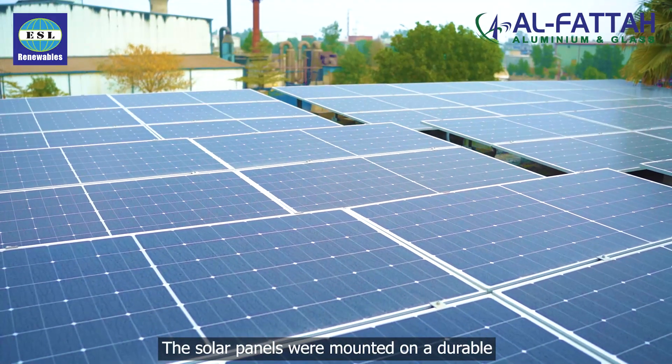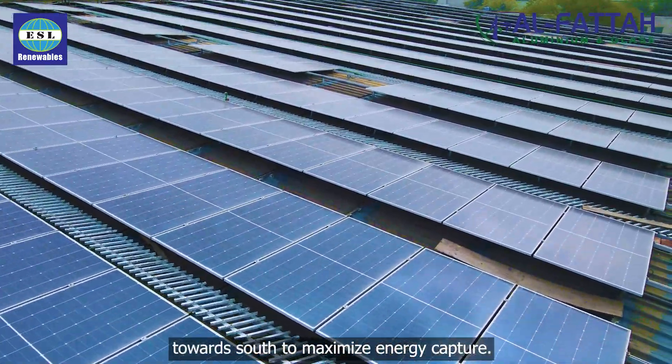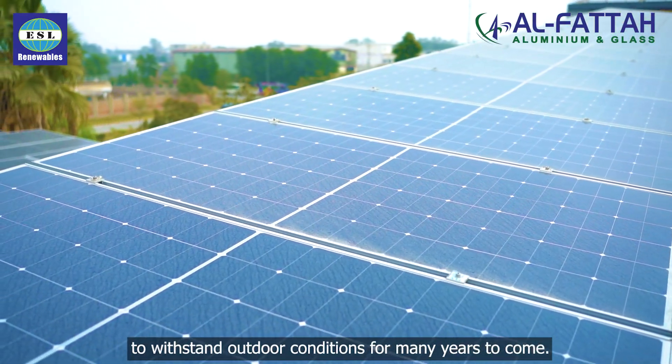The solar panels were mounted on a durable aluminum PEV shed structure tilted 5 degrees towards south to maximize energy capture. This corrosion-resistant structure is designed to withstand outdoor conditions for many years to come.